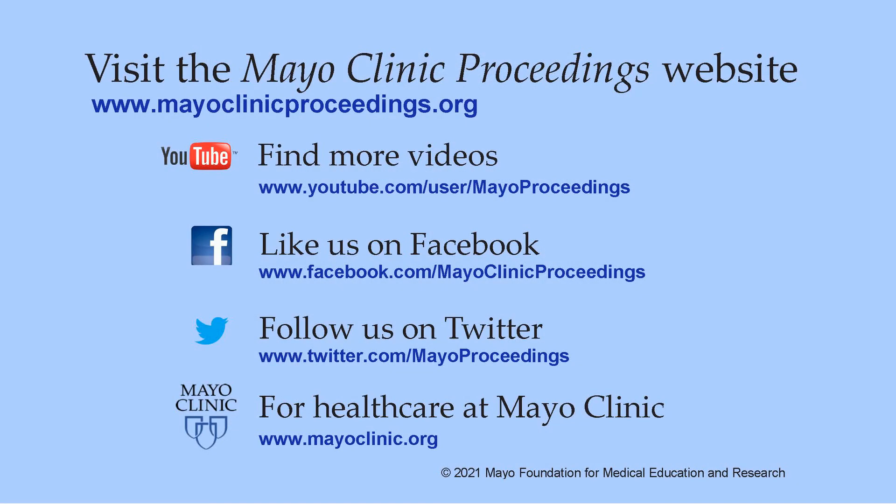Thank you. We hope you found this presentation valuable. Our journal's mission is to promote the best interests of patients by advancing the knowledge and professionalism of the physician community.